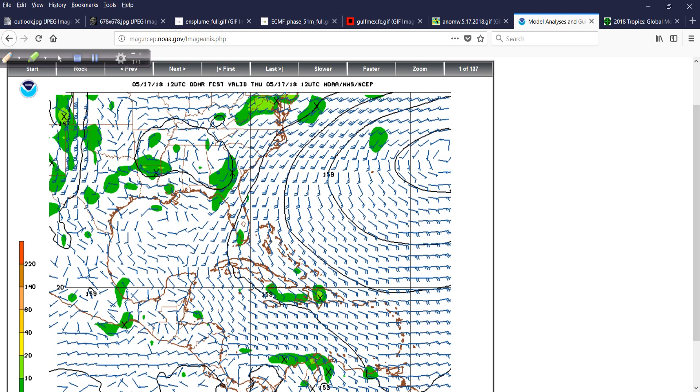Looking at the GFS from the 12Z run today — this is the current operational model, a deterministic run, not an ensemble. This is the operational version at 5,000 feet in the atmosphere, and all these little green blobs show different levels of vorticity or spin. As I like to point out, I'm looking for something that becomes round in its appearance. The more round a cyclone is with its vorticity signature, the more healthy it is. The conservation of angular momentum — the more round a cyclone is, the more intense it is on our planet.